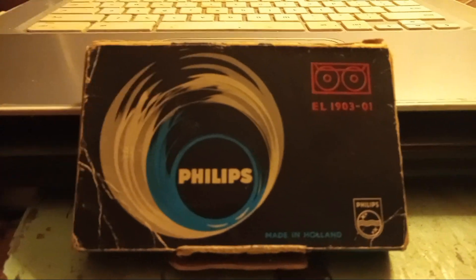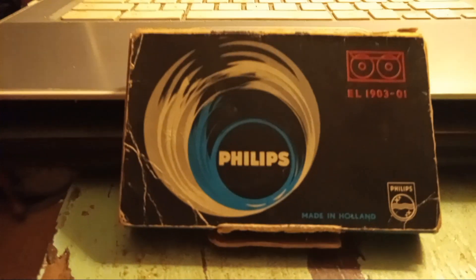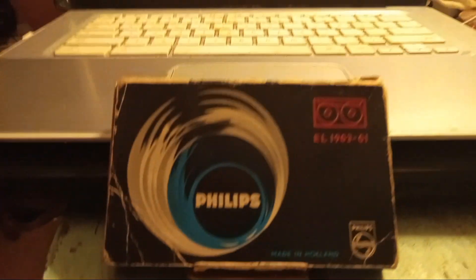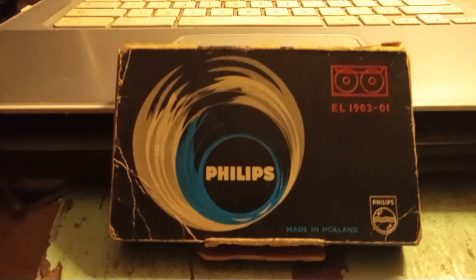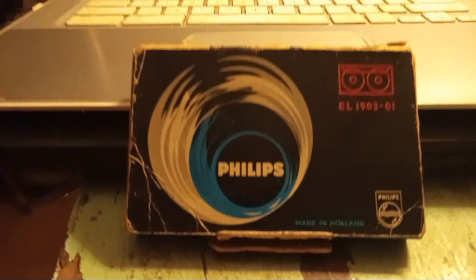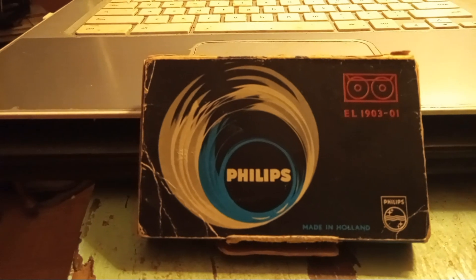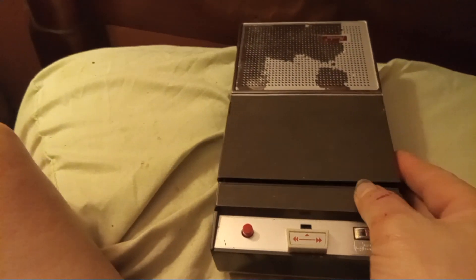This is the first cassette tape that came out in 1963 when the cassette was debuted at the Berlin Radio Show — the tape they brought to the show. This one is the Norelco 150, just the American rebranded version, introduced in America in 1964.